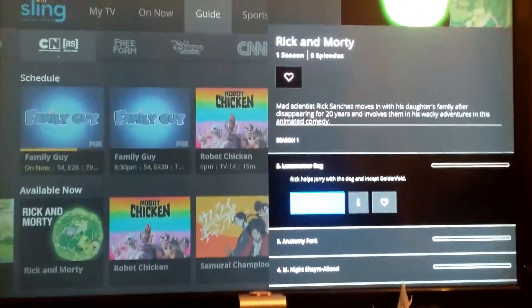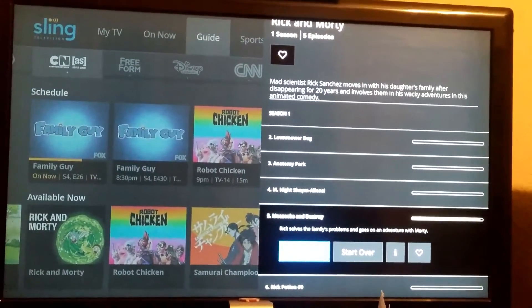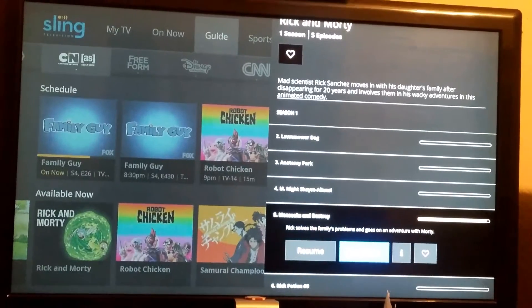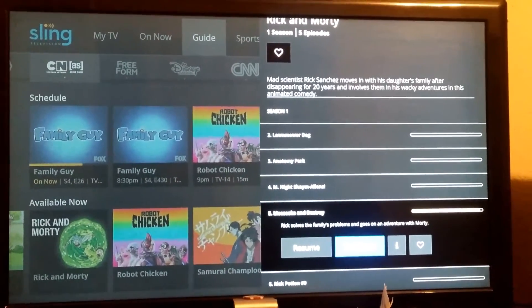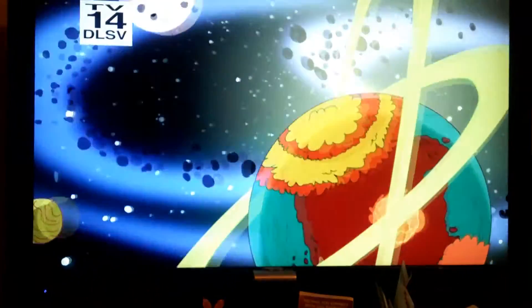They got the Watch button, Info, and then a Favorites option, so you can mark something as a favorite. Let's see if playback works because that was messed up last time. Let's see how long it takes to start - Rick and Morty always has problems on playback, I don't know why, but Rick and Morty always has problems.